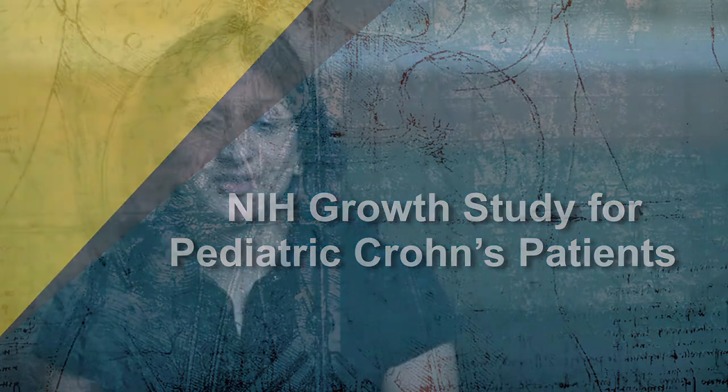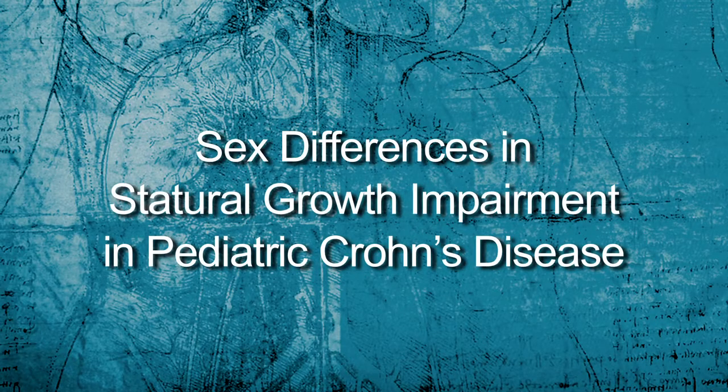The Growth Study is the short title for a multi-center study we've just launched called Sex Differences and Statural Growth Impairment in Pediatric Crohn's Disease. The information we collect will be used to improve our understanding of the effects of chronic inflammation on growth — specifically how the inflammation characteristic of Crohn's disease affects hormones that are important in growth and how it affects height velocity.